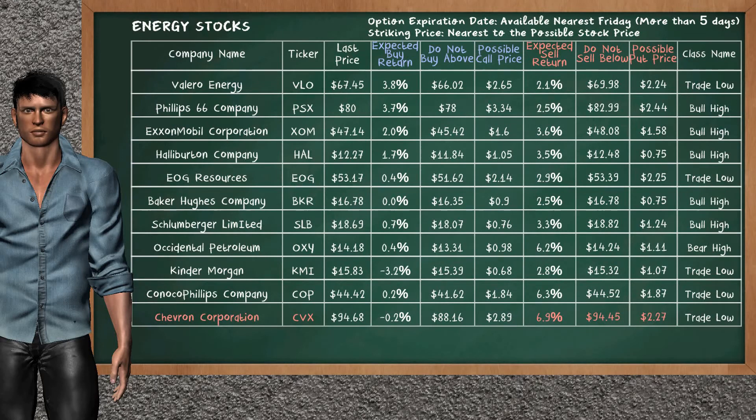Let's look at the stocks table of energy sector. Our analysis does not list the top opportunity to buy. On the other hand, there is a mild opportunity to sell Chevron Corporation. You can observe it has an expected sell return of 6.9%. You may sell it at a minimum price of $94.45. For put option, a possible put price is at $2.27.